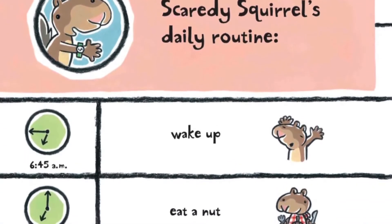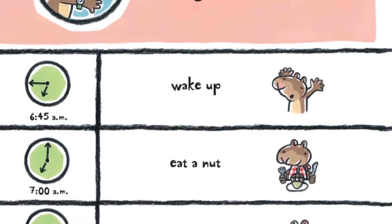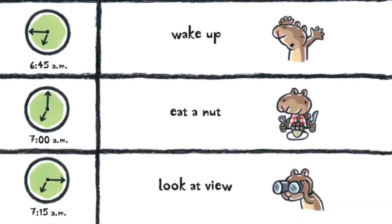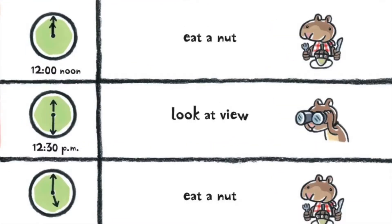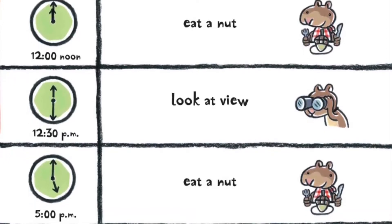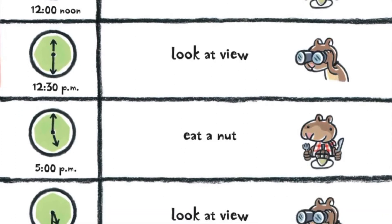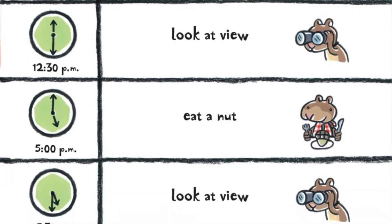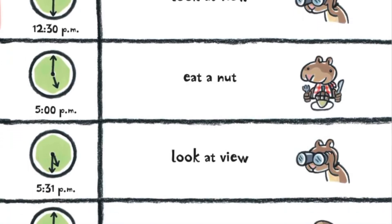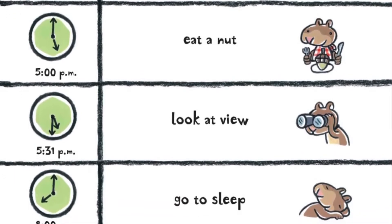6:45 a.m., wake up. 7:00 a.m., eat a nut. 7:15 a.m., look at view. 12:00 noon, eat a nut. 12:30 p.m., look at view. 5:00 p.m., eat a nut. 5:31 p.m., look at view. 8:00 p.m., go to sleep.